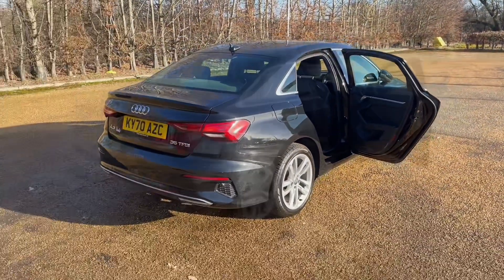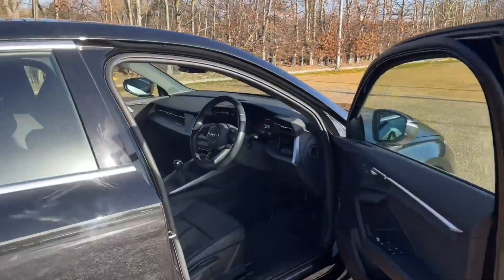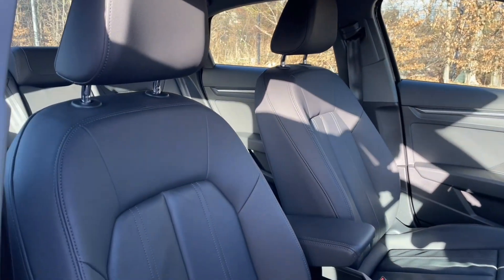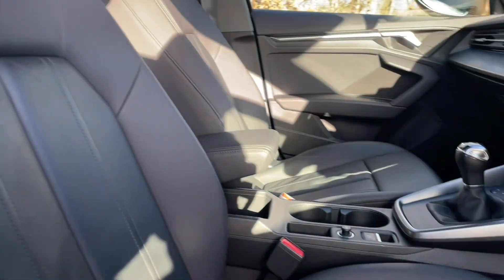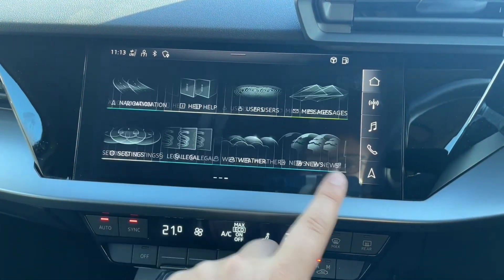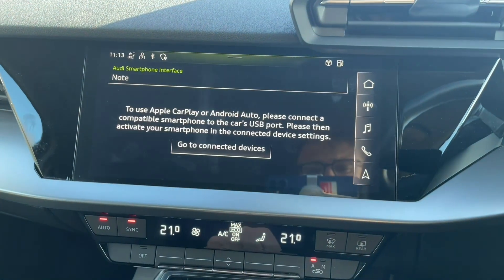The front seats are fully adjustable to make sure you and your front passenger are as comfortable as possible, and you'll find the perfect driving position with your multifunctional adjustable steering wheel. In the centre of the car you'll find the manual gear shifter, air conditioning and heating controls, and your MMI touchscreen display.